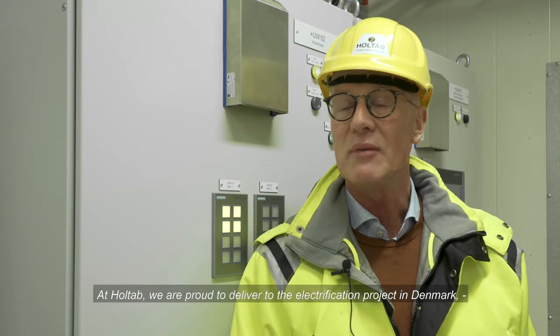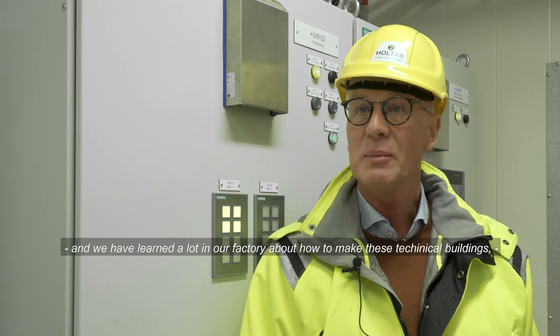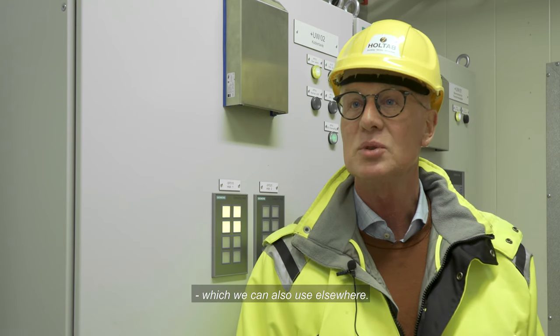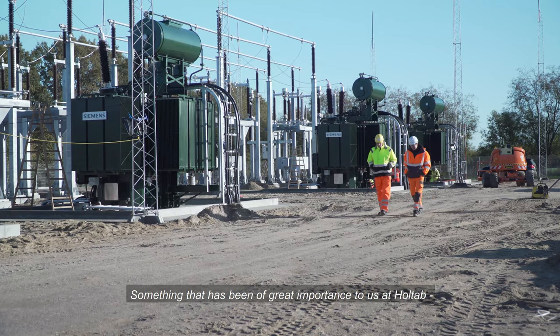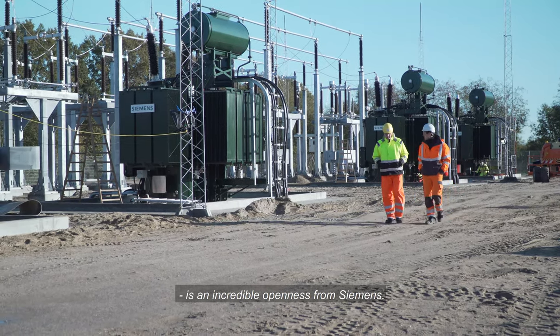At Holtab we are proud to deliver to the electrification project in Denmark, and we have learned a lot in our factory about how to make these technical buildings, which we can also use elsewhere. Something that has been of great importance to us at Holtab, and which we feel we have received, is an incredible openness from Siemens.